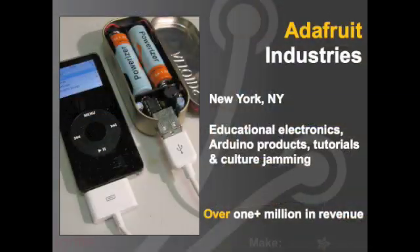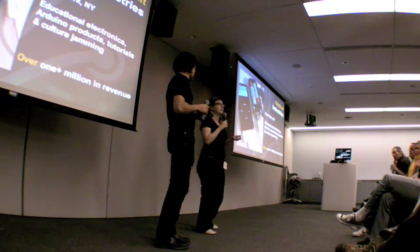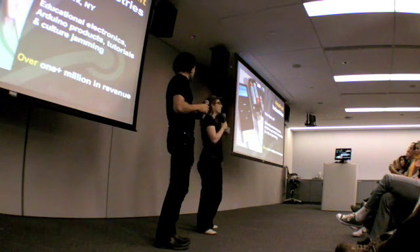The first company is Adafruit — that's the company I run. We basically teach people electronics and then coincidentally also sell parts to follow those tutorials. We also do weird stuff like how to make your own cell phone jammers, and we make over $1 million.